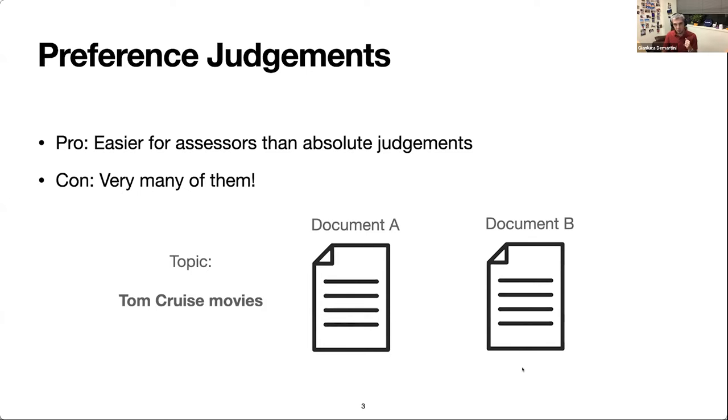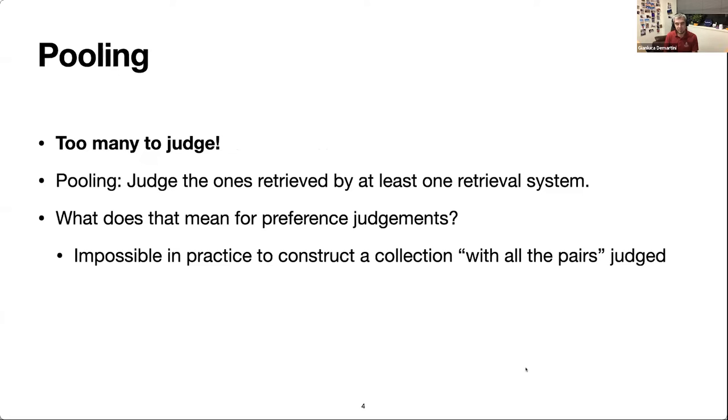Going back to traditional relevance judgments with a single document — even in that case, we have very many documents to judge. The solution for that problem has been pooling. Pooling means we judge the relevance of documents that have been retrieved by at least one retrieval system in the top K results. We have a fixed pool depth K, and we only judge documents retrieved in the top K by systems.